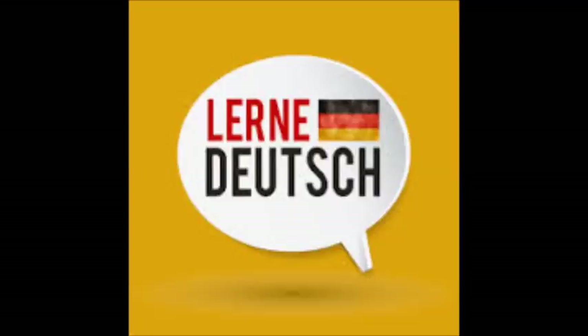Möchtest du noch etwas? — Nein, ich glaube, das ist jetzt alles. Was kostet alles zusammen? — Alles zusammen kostet 24,65 Euro. — Hier, bitteschön. — Dankeschön. Wiedersehen. — Auf Wiedersehen.